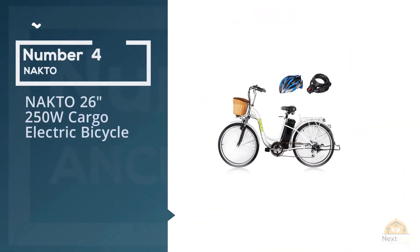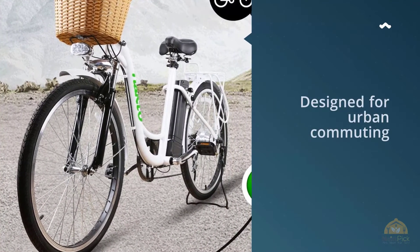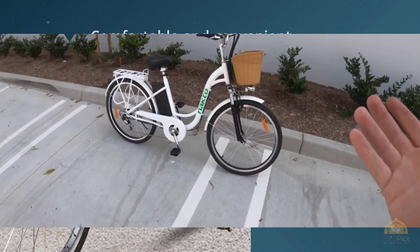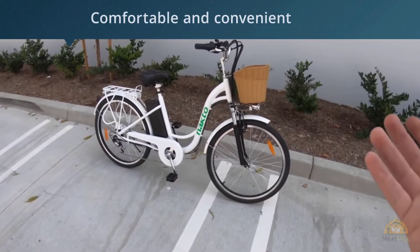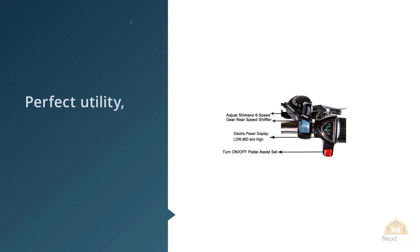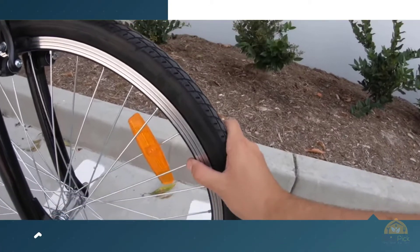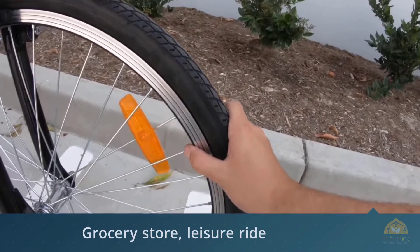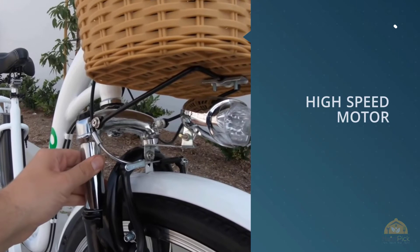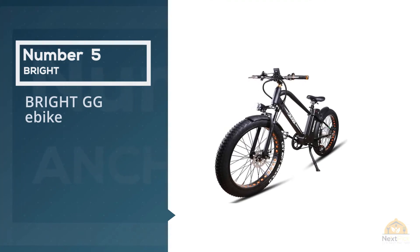Number four: the NAKTO 26-inch 250-watt cargo electric bicycle. The NAKTO city electric bike is designed for urban commuting — it is fast, comfortable, and convenient. This is a perfect utility bike you can use to run errands, go to the grocery store, go to work, or just for a leisure ride. The 250-watt brushless motor has enough power to reach a top speed of 15.5 miles per hour on its own, and the 36-volt 10 amp hour lithium battery will give you a 17 to 23 mile range with pedal assist.